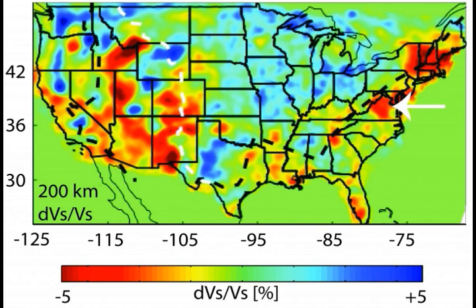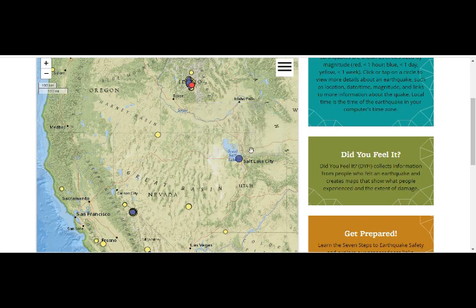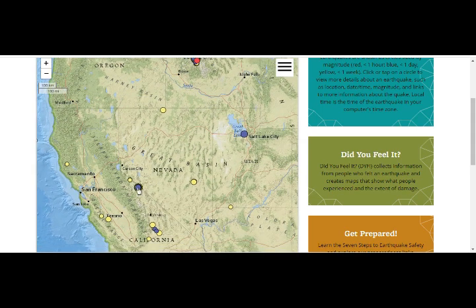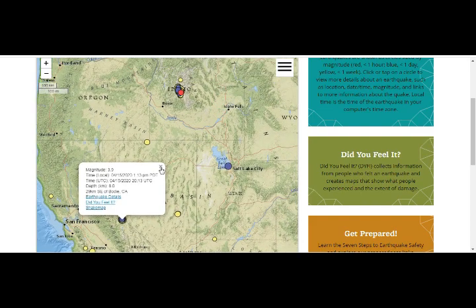This is just magma underneath various places in the U.S. — you can even see it under Maine on the east coast. Here is our Utah quake, 4.2, in Salt Lake City. I didn't put the smaller ones on so it wouldn't be full of quakes, but these are the quakes above 2.5 magnitude. You can see this is Mammoth Lakes here, Bodie California — that is Long Valley Caldera — and they're all shallow.